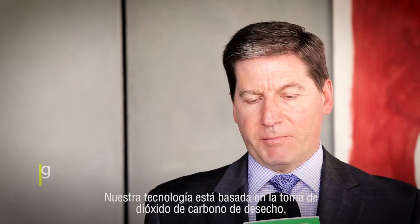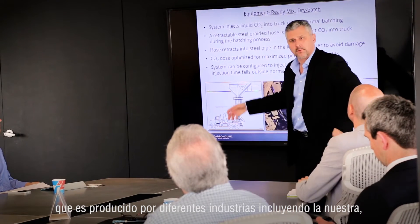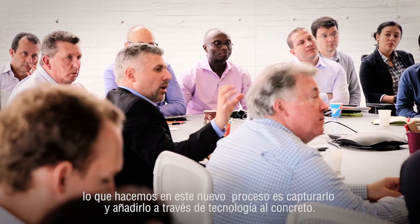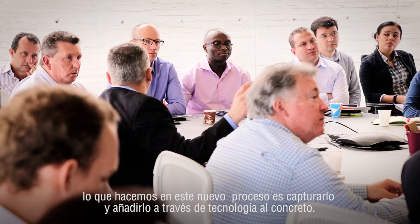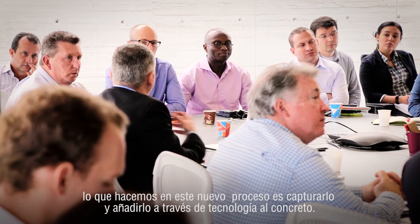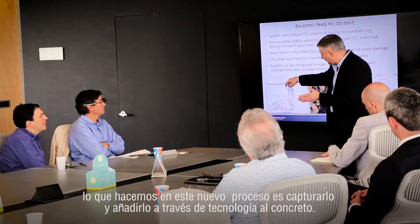Our technology is based on the idea that you can take waste carbon dioxide — carbon dioxide that typically comes from the manufacturing process of different industries. It can be captured and is commercially available today. We've developed a technology that allows you to take that carbon dioxide and actually add it into concrete products.